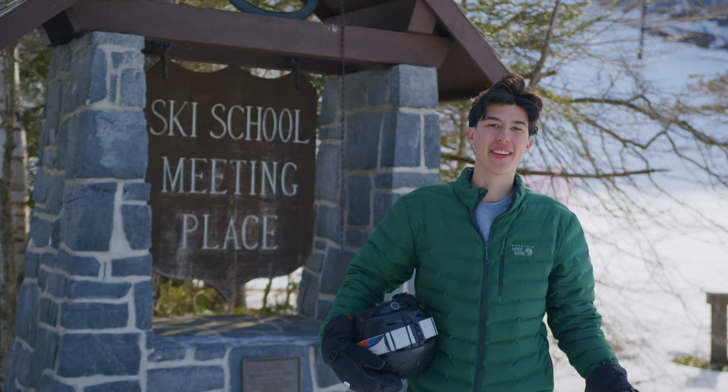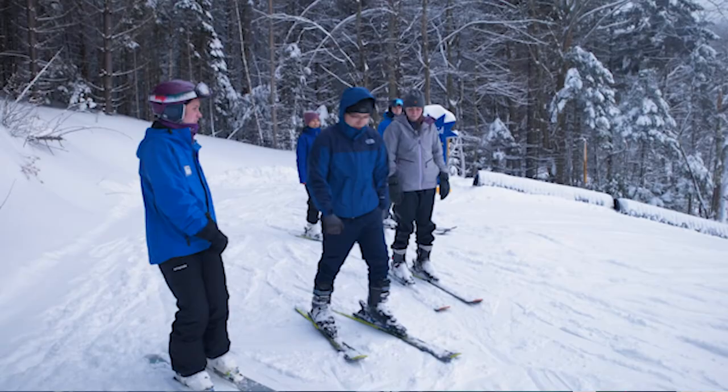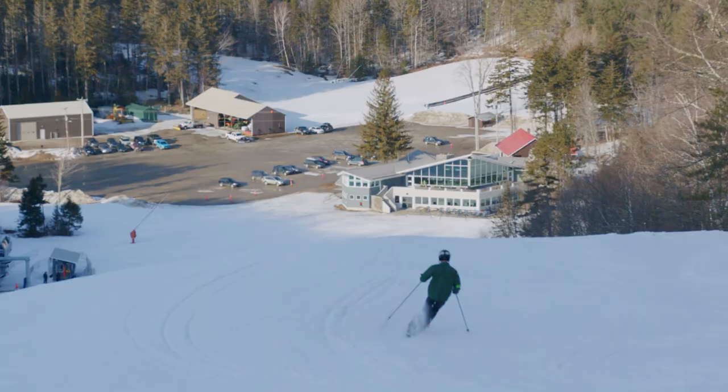Middlebury makes sure the outdoors are accessible for everyone. Snow Bowl tickets are free for first years, and you can borrow top-notch equipment from the gear room on campus. If you've never skied before, you can also take ski lessons during J-Term.